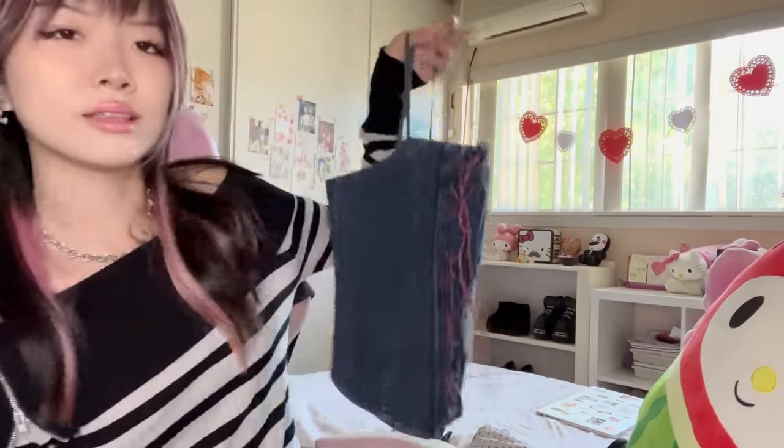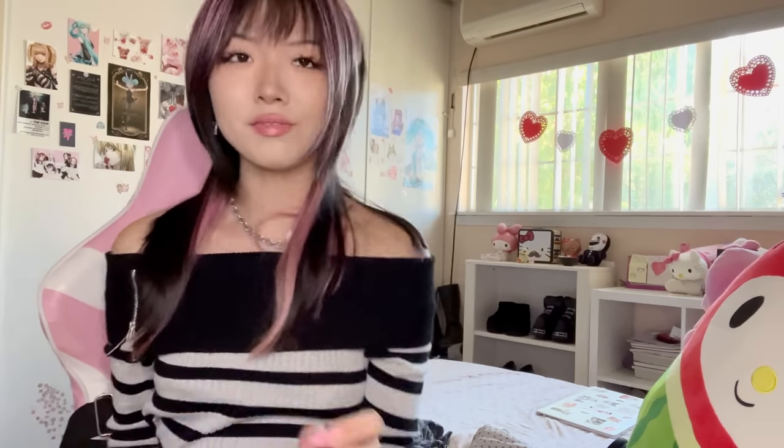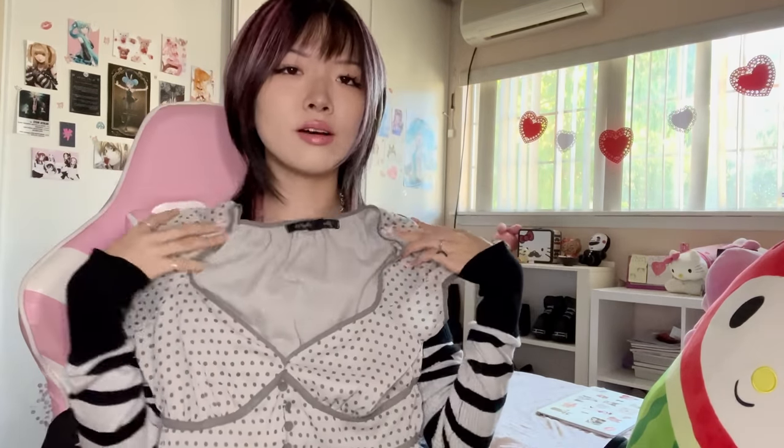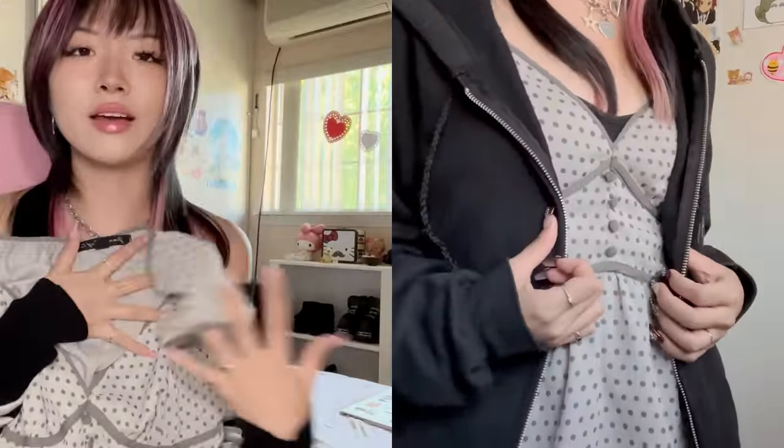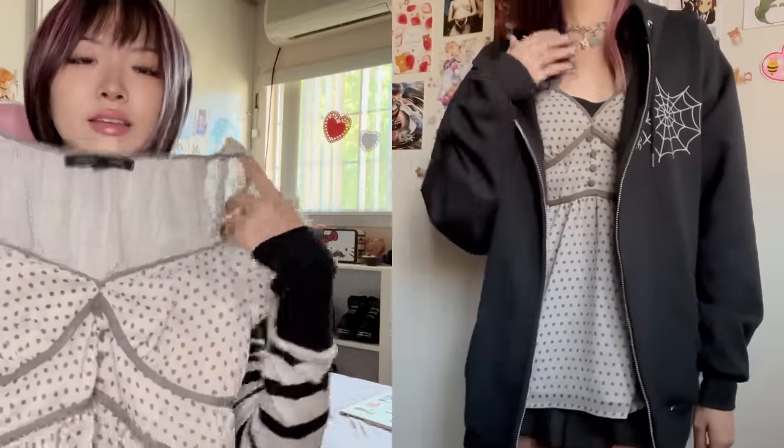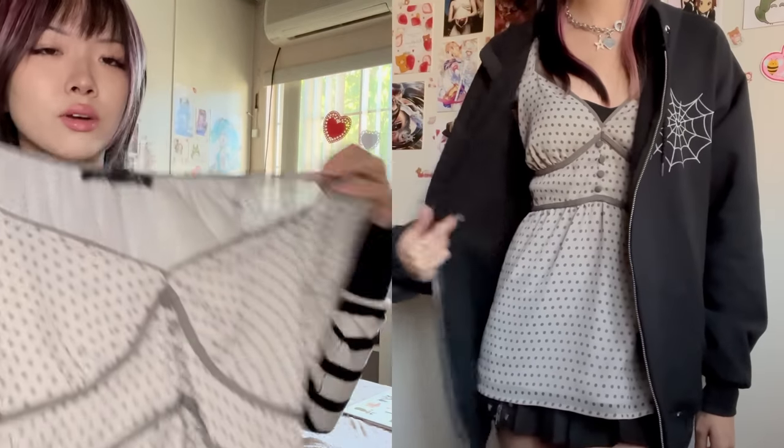Next is this gray baby doll type top — it has polka dots and these puff sleeves. It's really cute. I just love the style of baby doll tops because I think they look really good with low-rise jeans or a mini skirt, which is probably how I would pair this one.